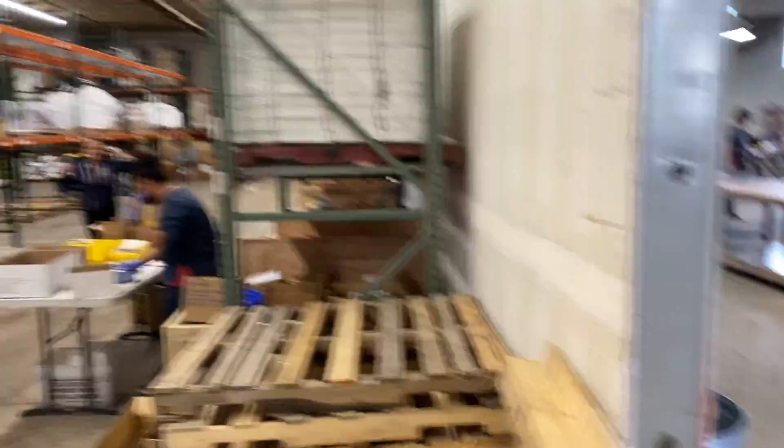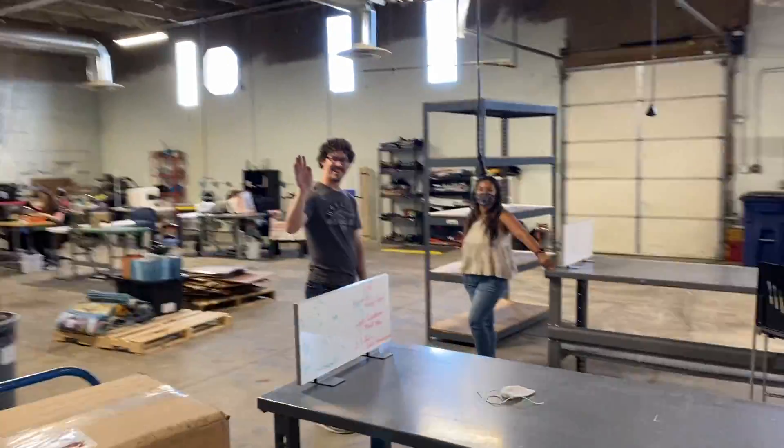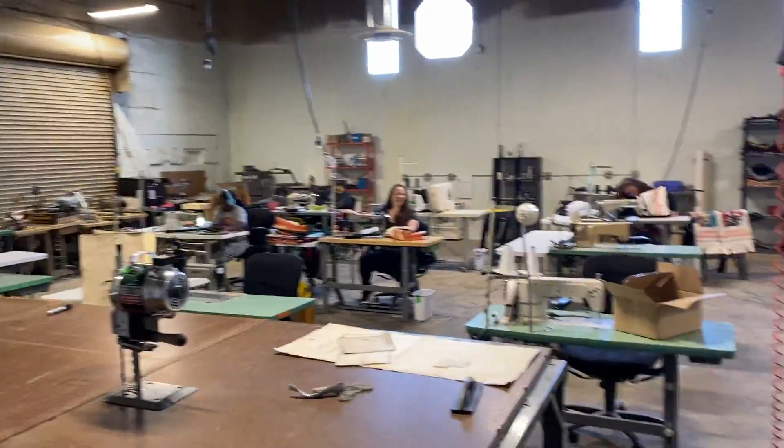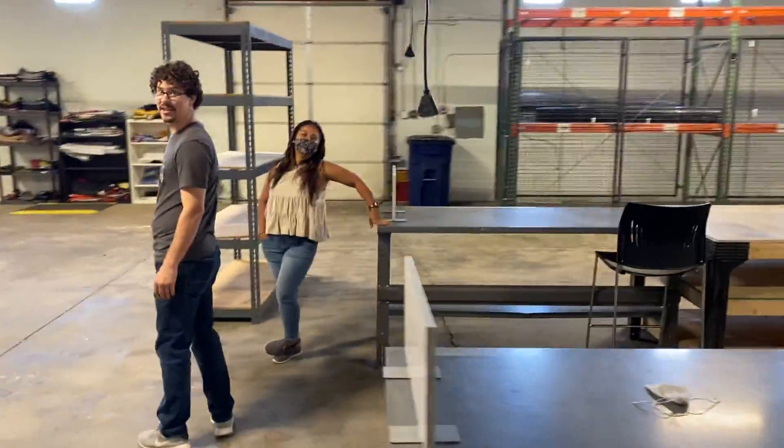Hi! Assembly, SPC — Landon and Irma. This is the new sewing shop back here. Hi! Who is it? It's everybody — hey everybody!